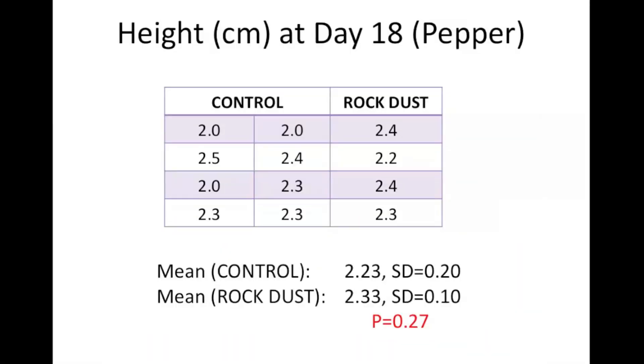This is the data for the peppers at day 18. The mean in the control group was 2.23 centimeters and the mean in the rock dust group was 2.33 centimeters, and this difference was not statistically significant.